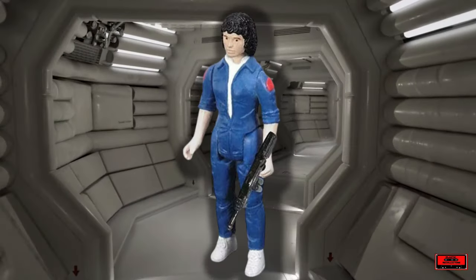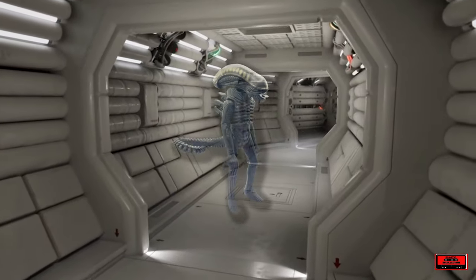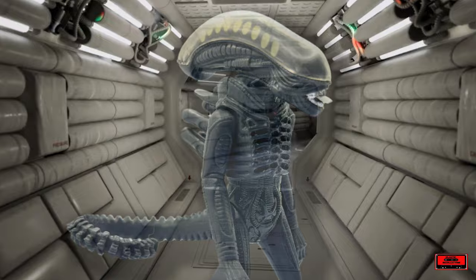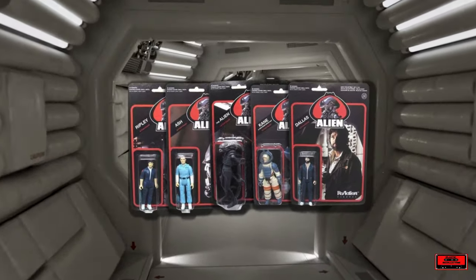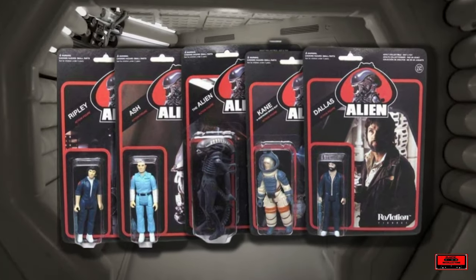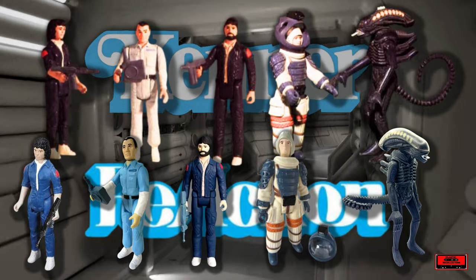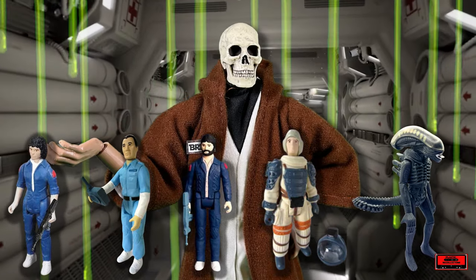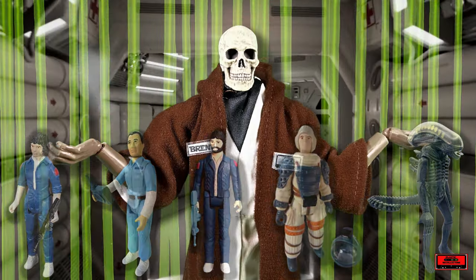Characters included Ellen Ripley, Ash, Dallas, Kane, and a 3¾-inch Xenomorph. As is typical with modern toys, most would receive later variation releases. With the initial wave, the packaging and overall aesthetic of the figures is very faithful to the original Kenner concepts and looks stunning when displayed. While I'm not a huge fan of their ReAction line as a whole, I do find these particular figures in the first wave to be quite well done.